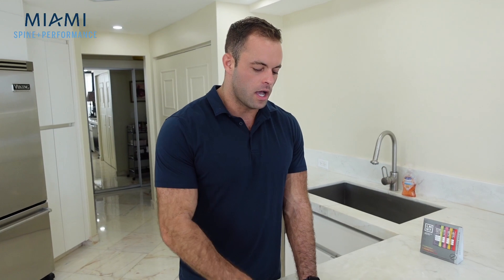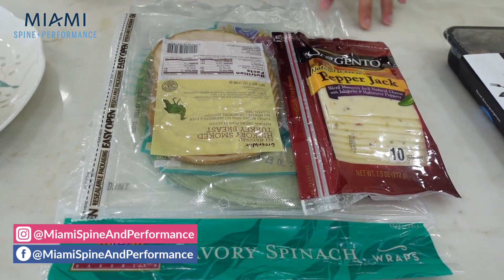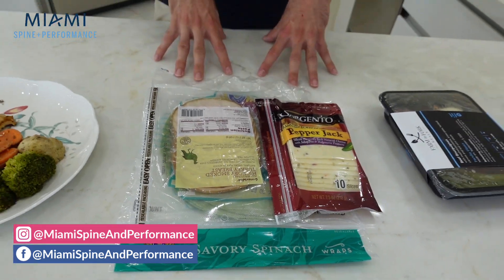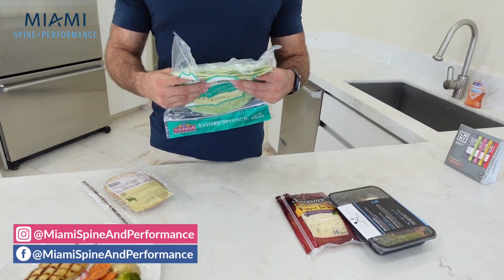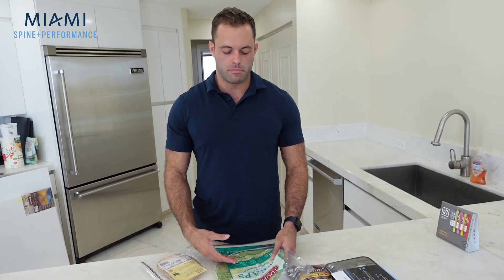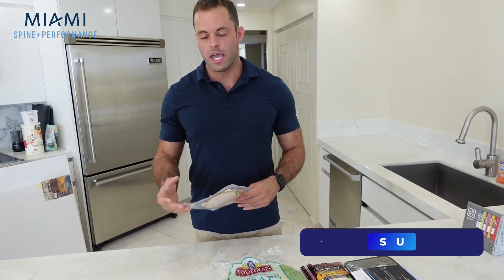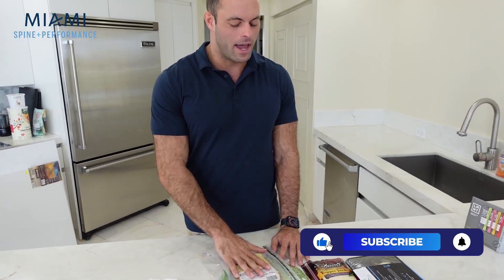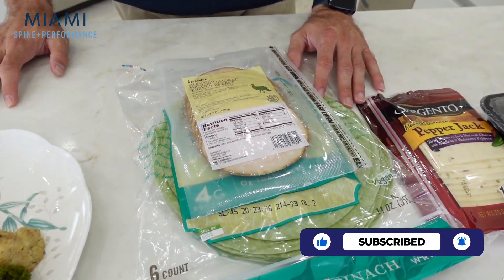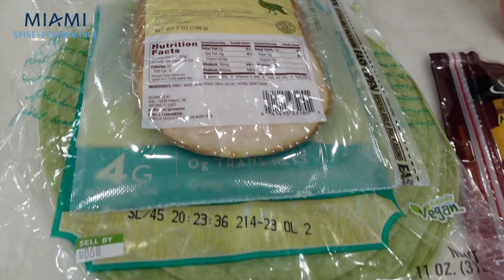Number two is going to be a turkey wrap. Turkey is kind of like chicken — it's a white meat, it's very lean, not very fatty, and it's going to be high in protein. You can make a simple wrap using a vegetable wrap or a whole grain wrap. This one is great because it's got a little bit of protein per serving, no fat, no cholesterol — so it's a very healthy and nutrient-dense covering. We're going to use a hickory smoked turkey breast.